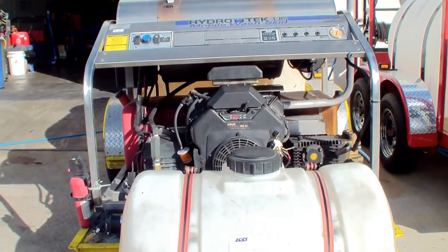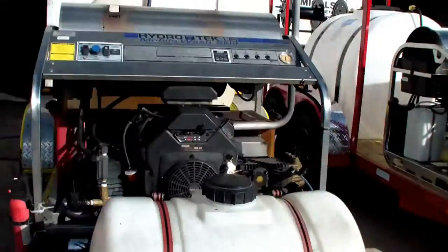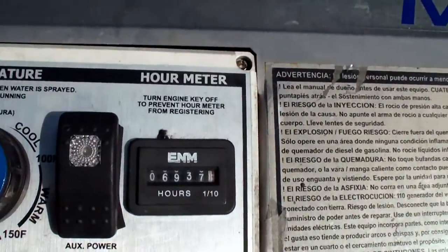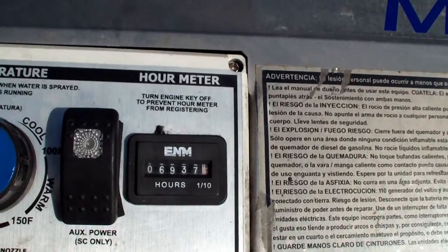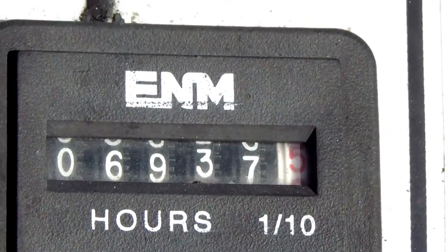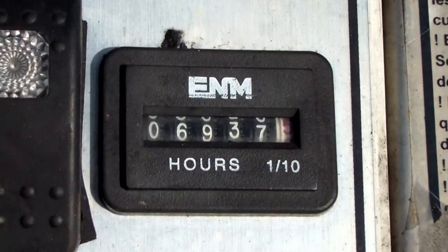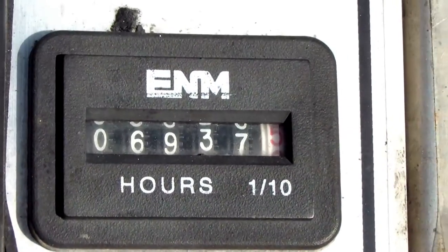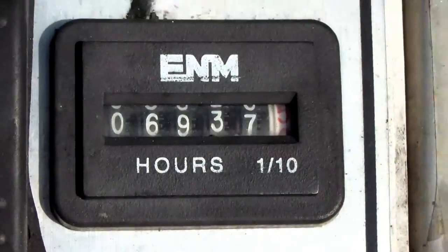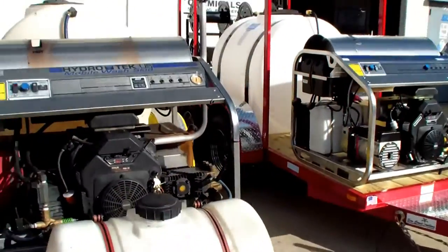Let me show you the hour meter. I hope I can focus in on it. And obviously it's still running. The machine is still running — it's still running right here in front of people.